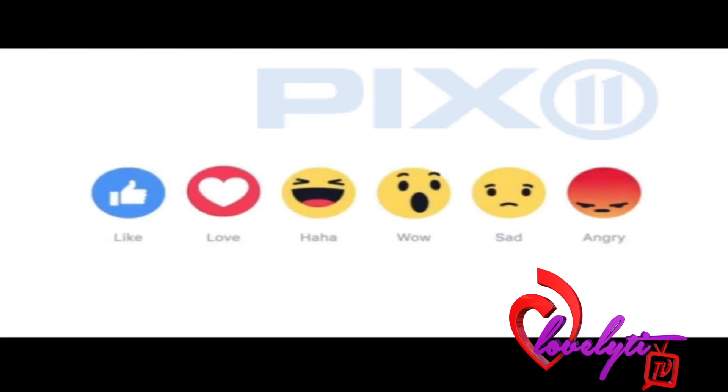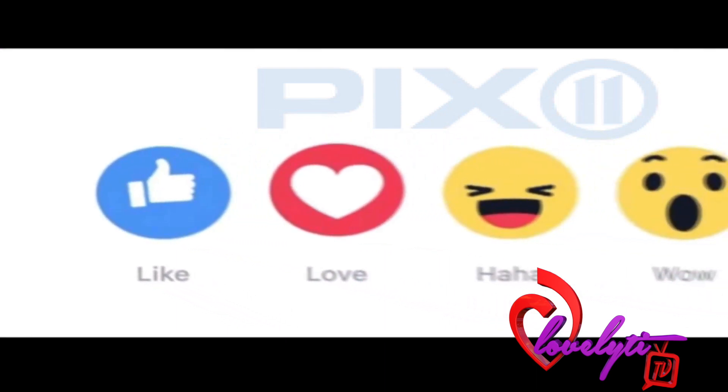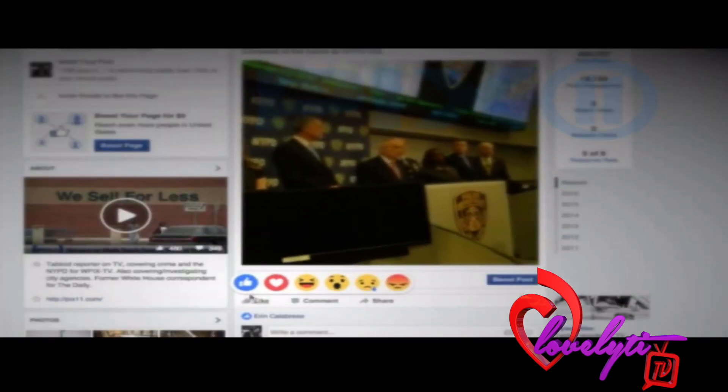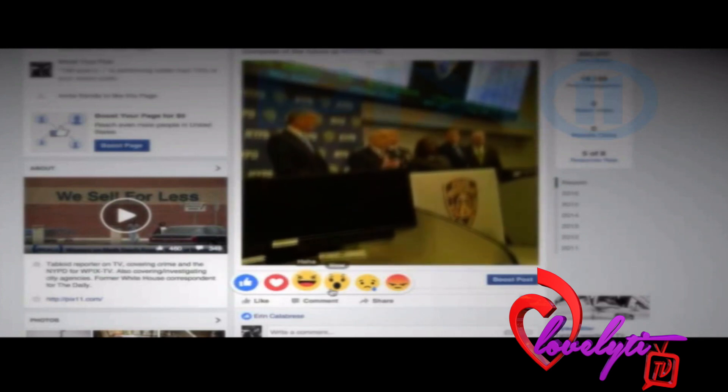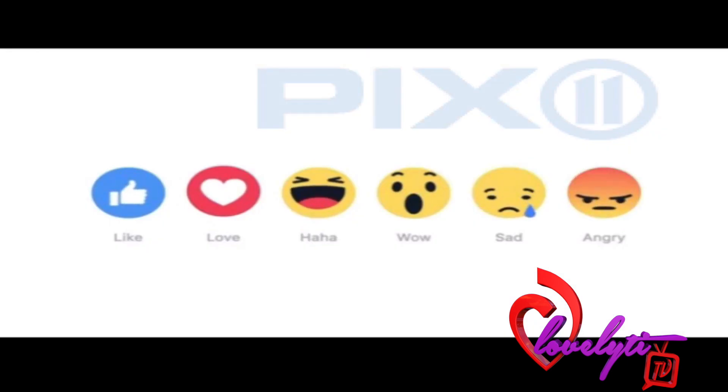Facebook has revealed five new icons users can click instead of the light blue like thumb. The new reaction buttons are: Love, which is a red heart; Haha, a laughing face; Wow, which is a surprise face; Sad, a tearing face; and Angry, an angry face. The little blue thumb isn't going anywhere. To use the new icons, you simply hover over the like button with your mouse on a desktop and hold down the like button until the new icons pop up.